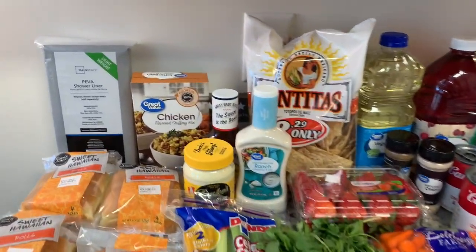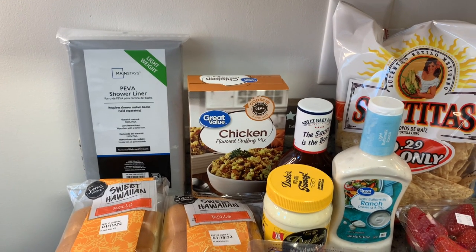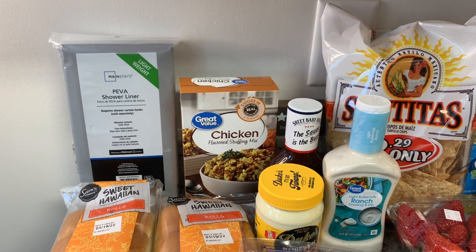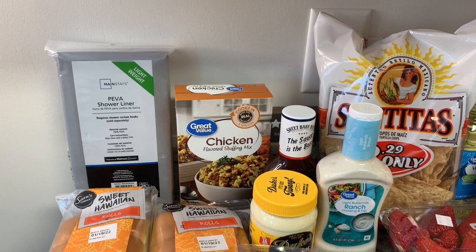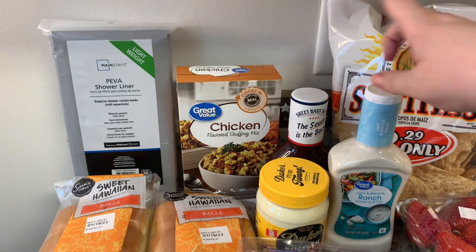I think I only got one non-food item this week — it was a shower curtain liner, I needed one. I also ordered a new welcome mat for our front door, but they were out of stock on it, so this was a substitution.